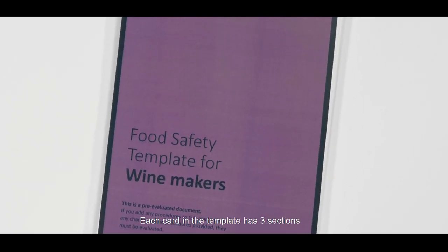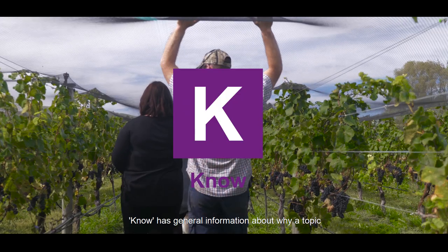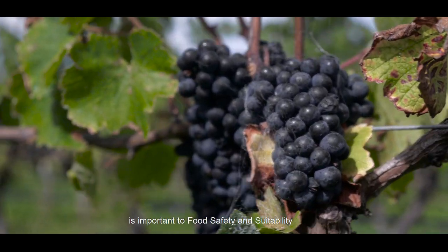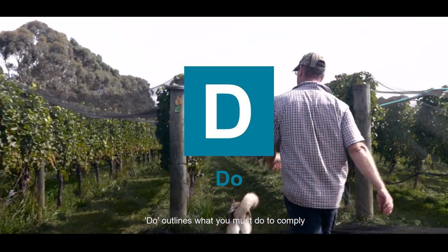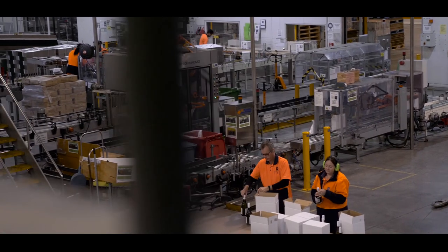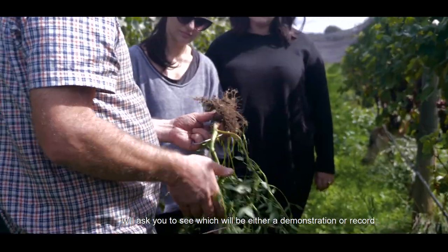Each card in the template has three sections: Know, Do, and Show. Know has general information about why a topic is important to food safety and suitability, and gives ideas for how you can comply with the law. Do outlines what you must do to comply with food safety and suitability law. Show tells you what your verifier will ask you to see, which will be either a demonstration or a record.